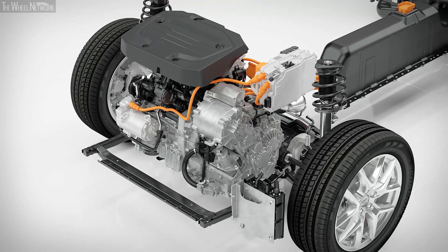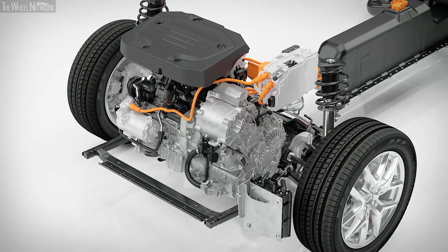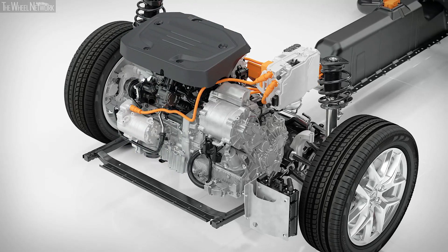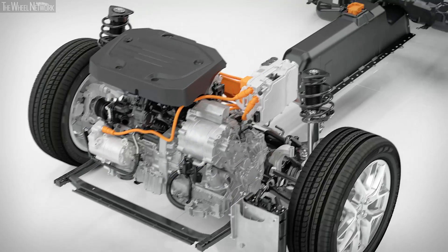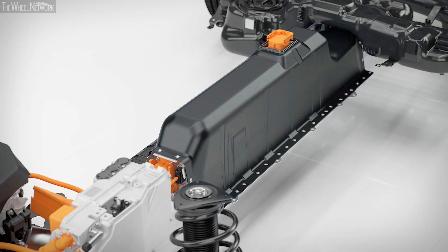In a move that saves weight and complexity, the T5 twin-engine incorporates Volvo's new three-cylinder petrol engine, a hybridized seven-speed dual-clutch transmission, and a high-voltage lithium-ion battery pack.